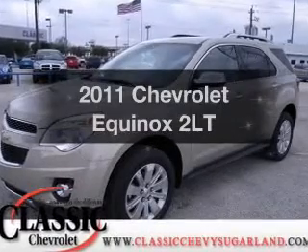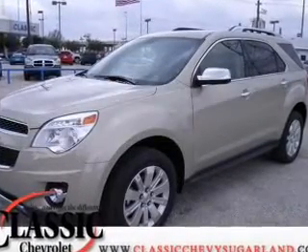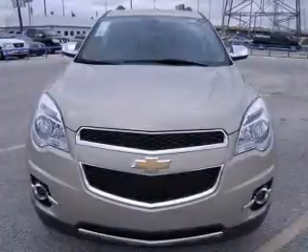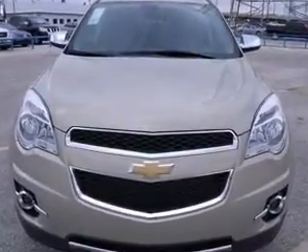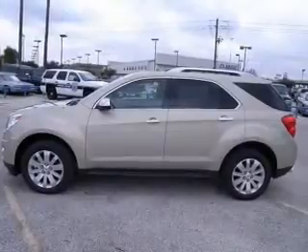Presenting the 2011 Chevrolet Equinox — everything you need under one roof with this great vehicle. With a reliable six-cylinder engine connected to a smooth-shifting six-speed automatic transmission.